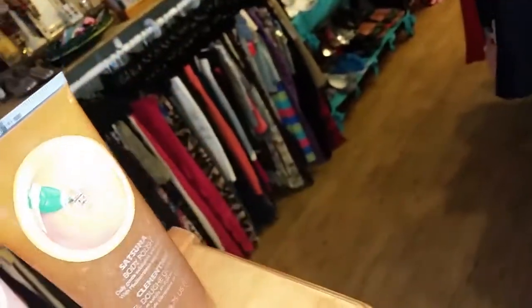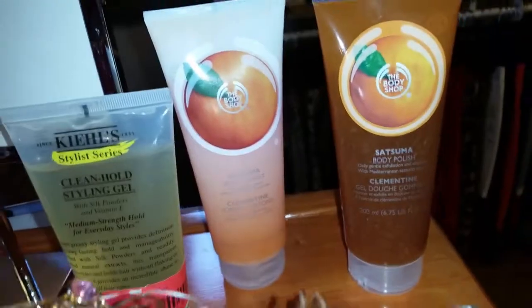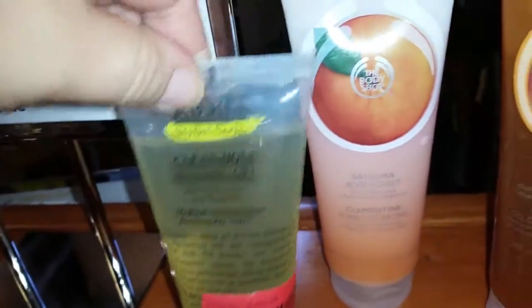We have some stuff from the Body Shop — I can't believe these are still here and they smell awesome. You have a body sorbet and a body polish. If you know the Body Shop, you know they're expensive — these are probably $15 items. We had them for $8 and they are now $4 a piece. We also have some styling gel for $1.75.